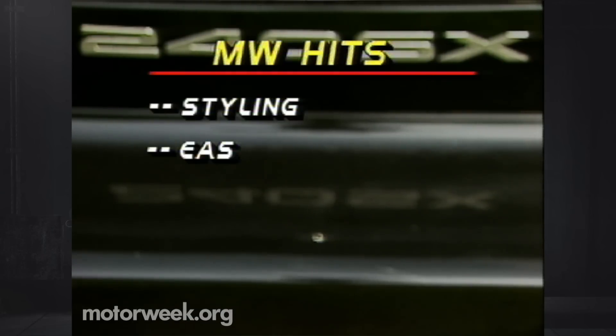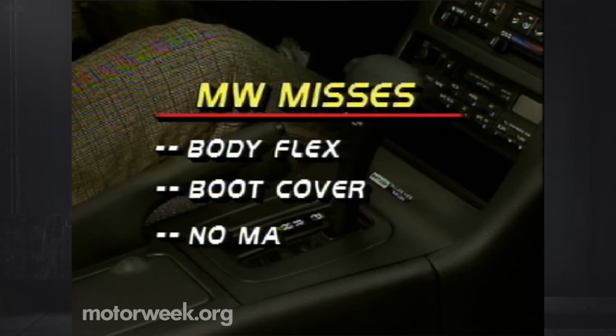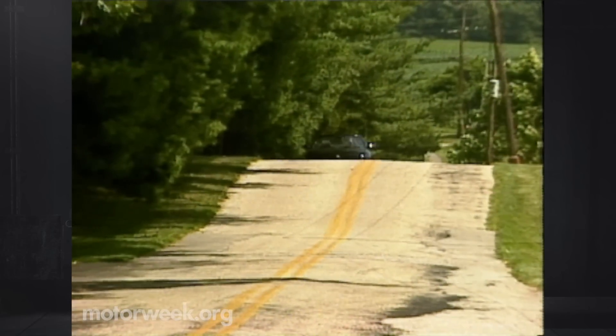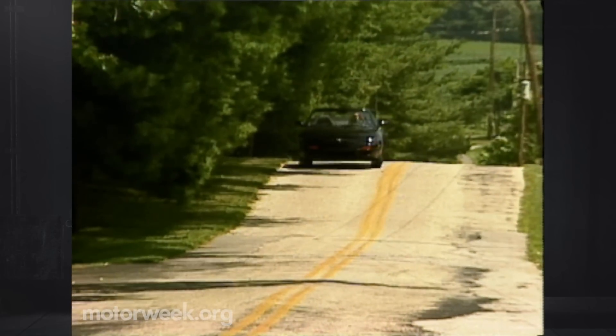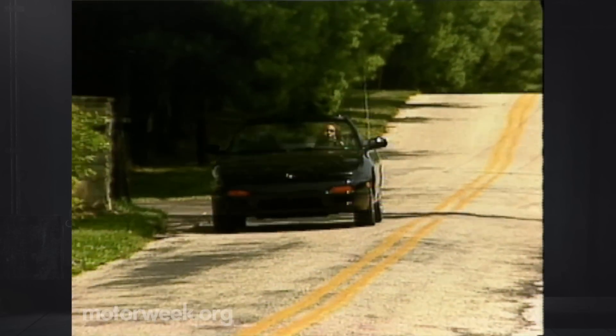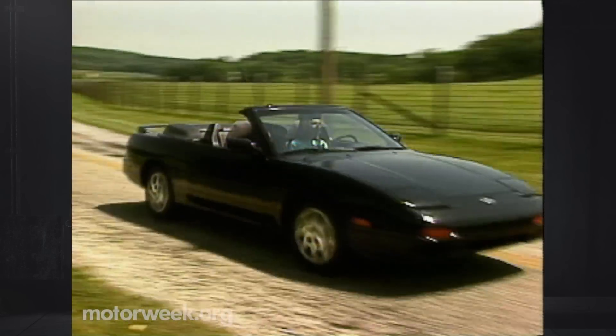Hits start with the sharp styling and easy-to-operate power top. We're also pleased with the high level of standard features, roomy interior, and the fact that Nissan was able to keep the 240's excellent handling mostly intact. On the missed side, there's too much convertible body flex for our taste, we'd also like a sturdier boot cover, and it's a shame that no manual transmission is available. Nissan only expects to produce about 6,000 240SX convertibles a year. With summer convertible demand being what it is, they should sell out quickly.